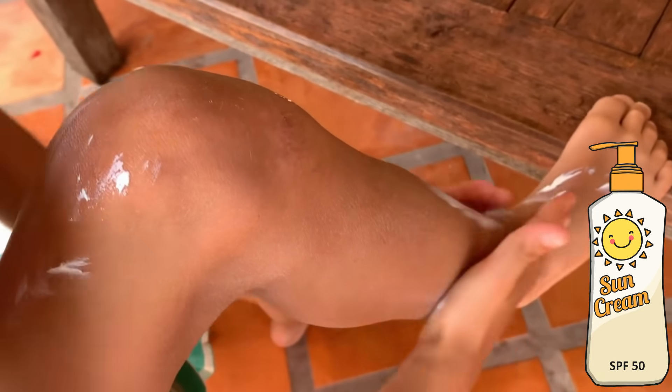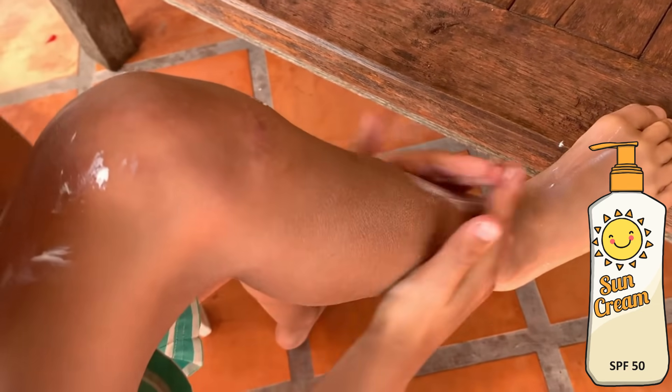You should apply sun cream 20 minutes before heading outside. It is important to reapply your sun cream every two hours and after swimming.